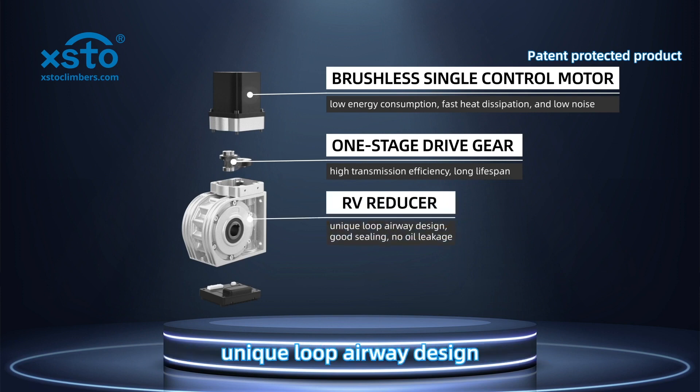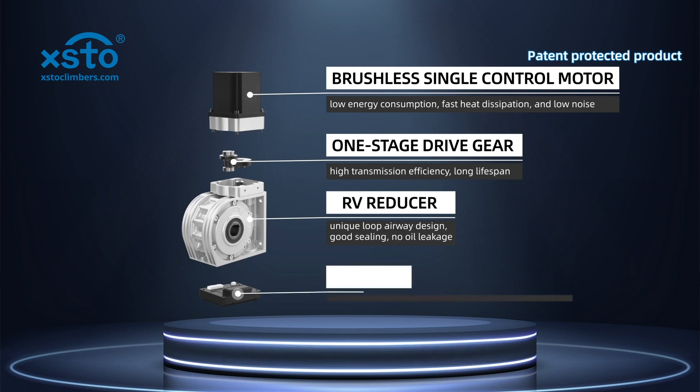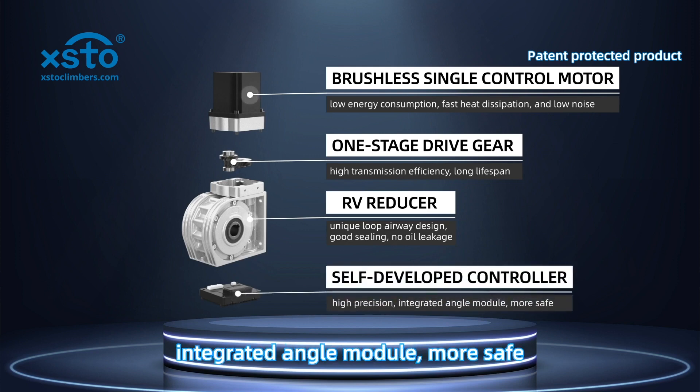RV reducer with unique loop airway design, good sealing, and no oil leakage. Self-developed controller with high precision integrated angle module for enhanced safety.